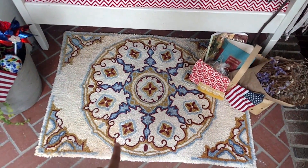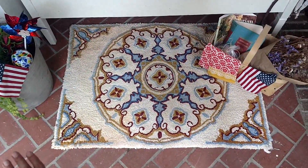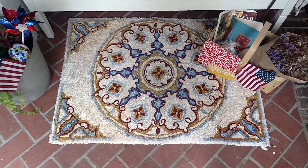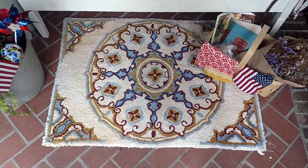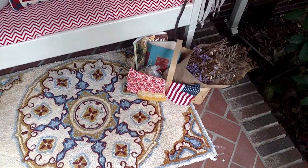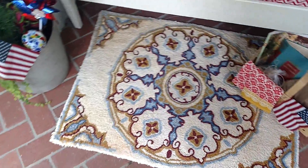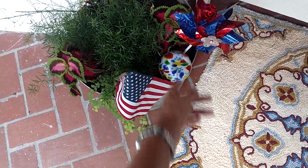This rug is another one of my favorite things. I almost hate to use it out here because I'm always afraid it's going to get messed up, but I bought it at a consignment store and I absolutely love it. There's that cute little picnic basket — I just swapped in a red and yellow towel and put an American flag in it. Over here in this pot there's another one of those bigger water globes from Dollar General.